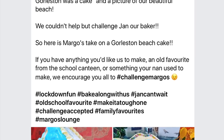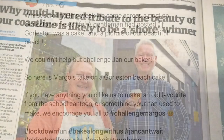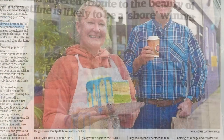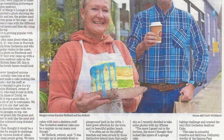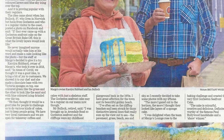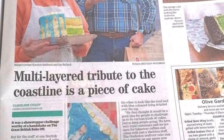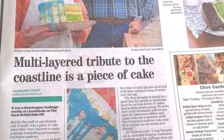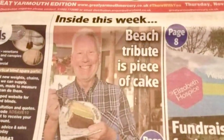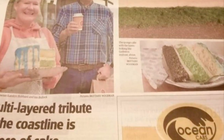Sure enough we made it into the press. These photographs show the discussions we had on Facebook which led to this, and here we are in the Eastern Daily Press — there was a full page of coverage about the Galston seafront cake with the manager of Margo's, Caroline Hubbard, and myself being photographed showing the cake. We also made it onto page three of the Great Yarmouth Mercury, and then I found my face suddenly appeared on the front of the Great Yarmouth Advertiser where we also had a story inside.